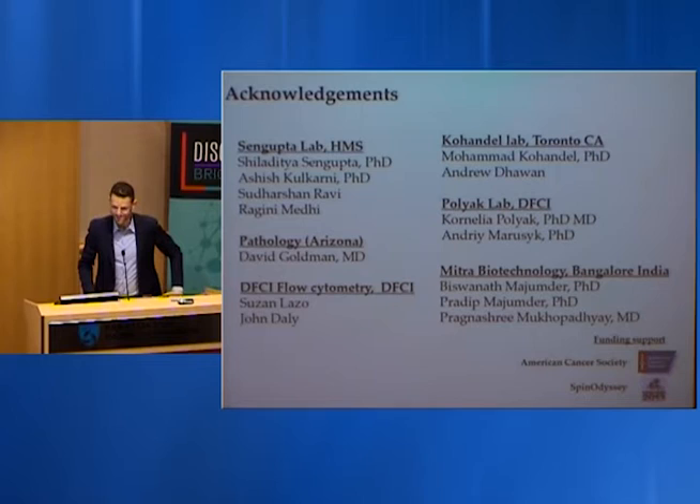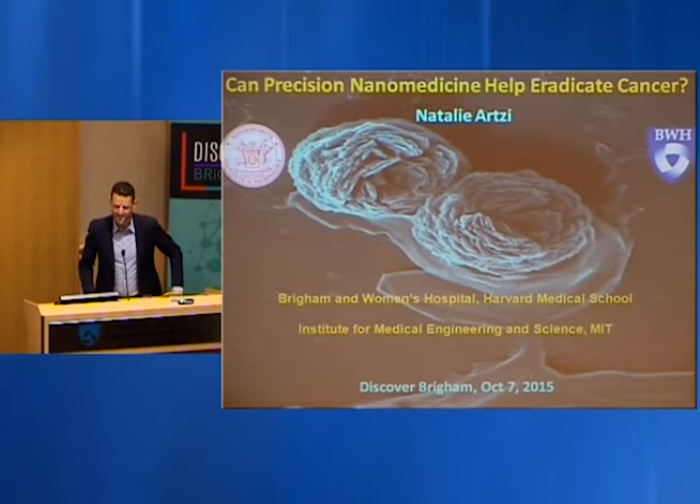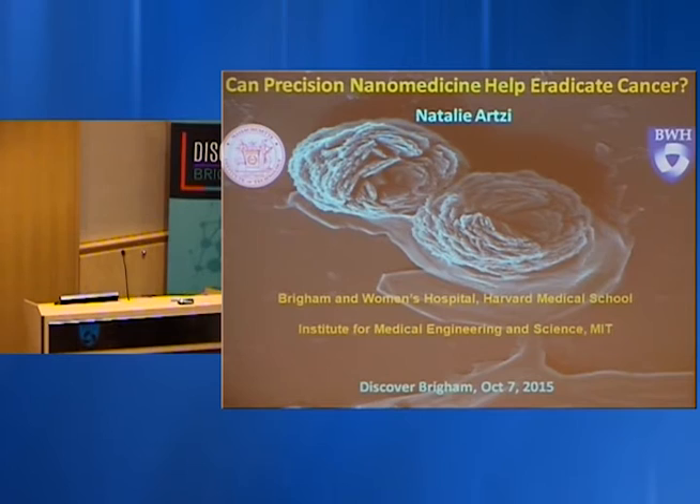Fascinating how math can be used for such powerful new technologies in medicine. Next up, we have Natalie Artsy, an assistant professor at the Brigham, who will be discussing: can precision nanomedicine help eradicate cancer?